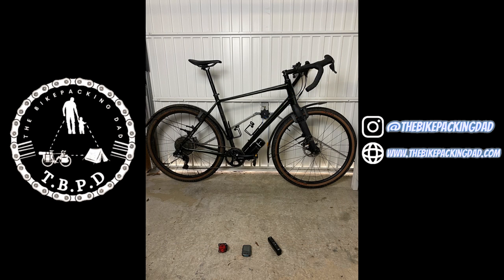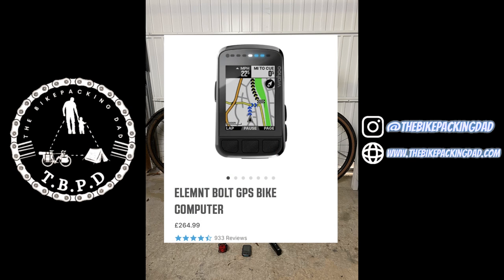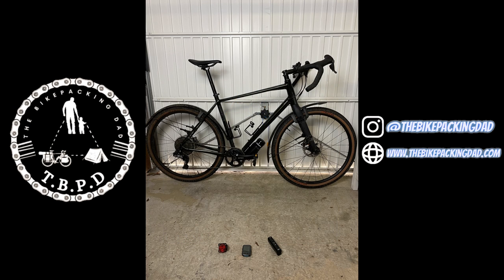For the bike computer I've got a version 1 of the Wahoo Element Bolt. It's been going strong since I've had it — the GPS signal is pretty good and it's not ridiculously priced. However if you are looking for a bike computer, go and buy the new version because it's a full colour screen with a lot more features, and ergonomically it's been sharpened up a little bit.